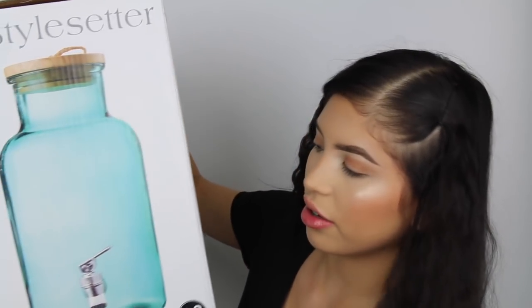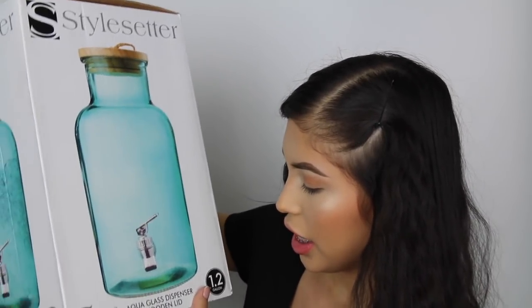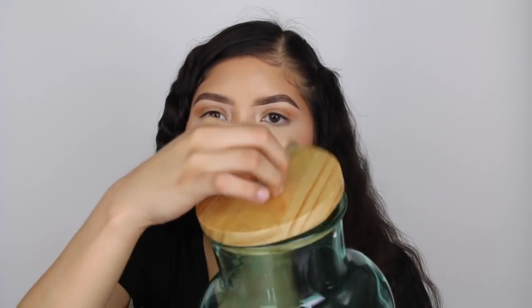The last kitchen item I got is this aqua glass dispenser with a wooden lid, for about $11 to $13. It's really cute - the only thing I don't love is that the wooden cap doesn't fully close, but since I'd just leave it on the counter anyway and put lemonade or juice in it, it's fine. I decided to keep it rather than return it.